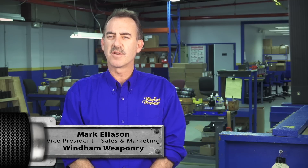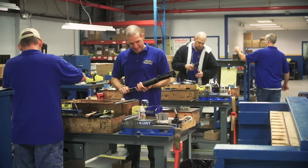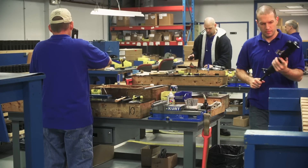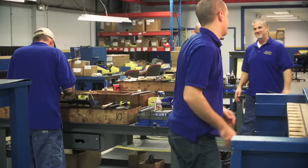What makes Windham Weaponry different from other companies making similar products is really about the service and the quality. We've got a group of individuals here highly experienced at what they do, and so we're able to sit down as a group and really flesh out what type of quality standards and value should be built into that rifle.